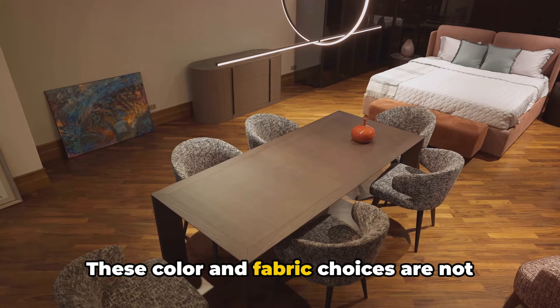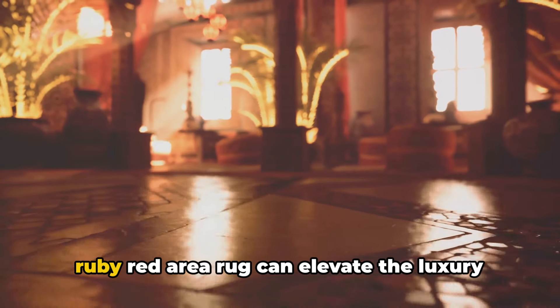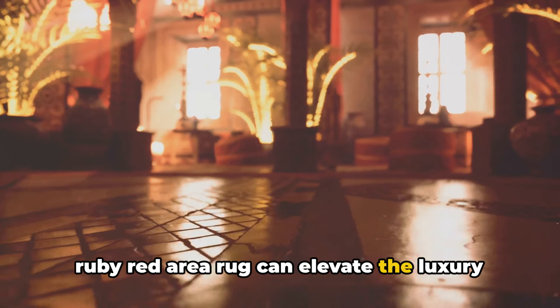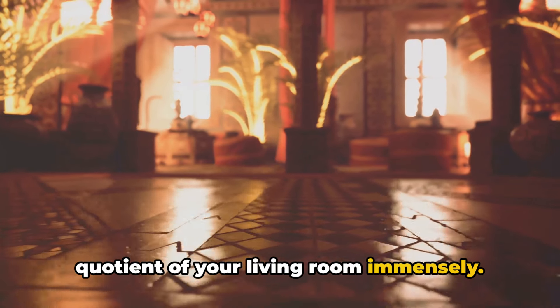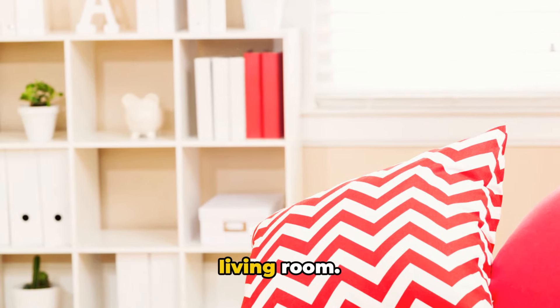These color and fabric choices are not just limited to your furniture. Extend them to your cushions, rugs, and even your walls. A textured emerald green wall or a plush ruby red area rug can elevate the luxury quotient of your living room immensely. With the right color palette and fabrics, you can set the base for a luxurious living room.